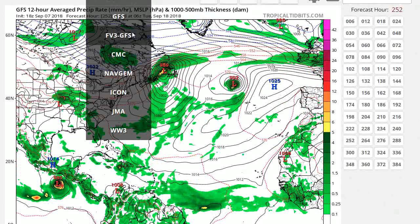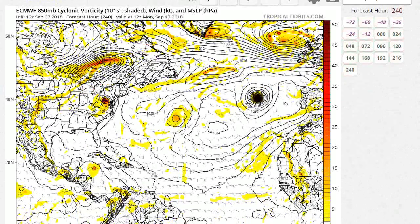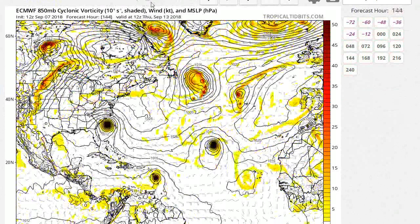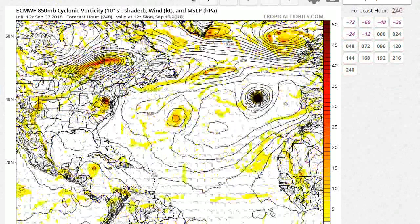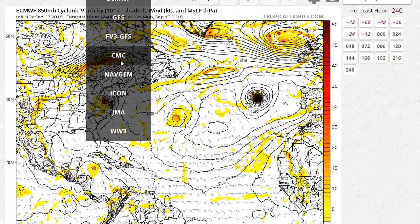And we'll look at the Euro. This is going to be an abbreviated version because my computer has decided to lose the video file I just put together. So this is the Euro. The Euro tracks it even further south into the Carolinas — North and South Carolina — and takes it almost due inland over there, and then just kind of weakens it on the west and east side of the Appalachians.